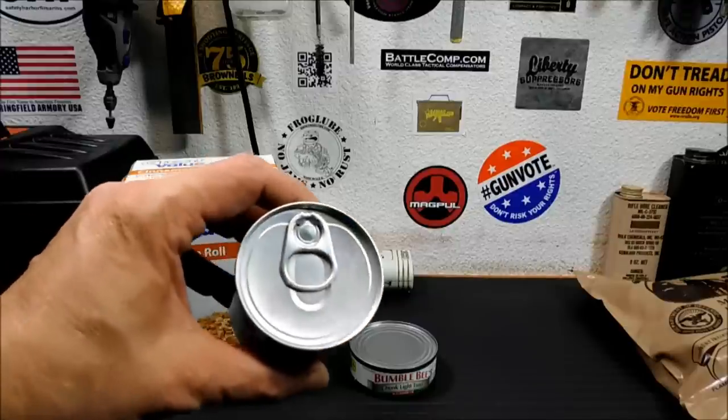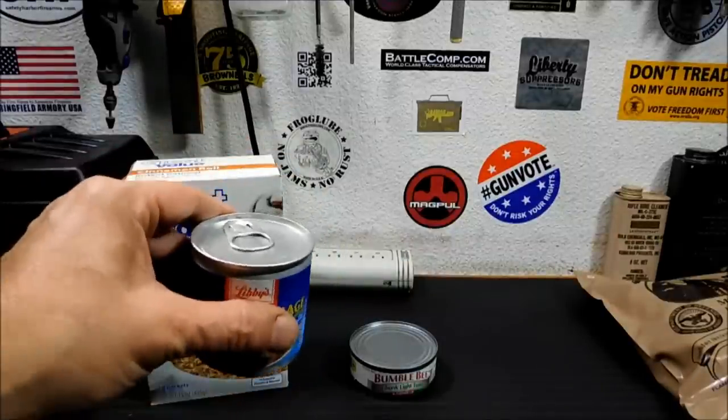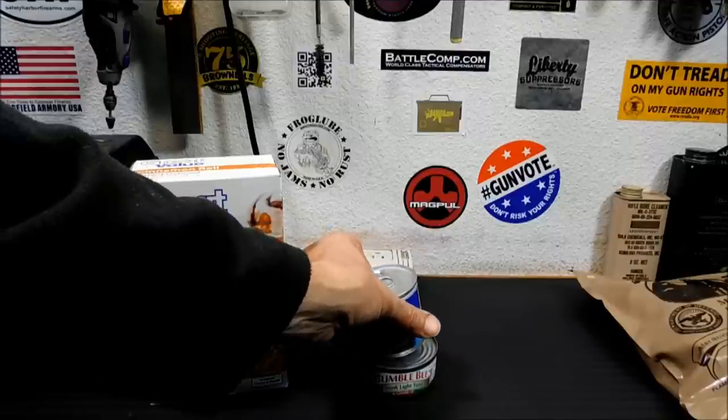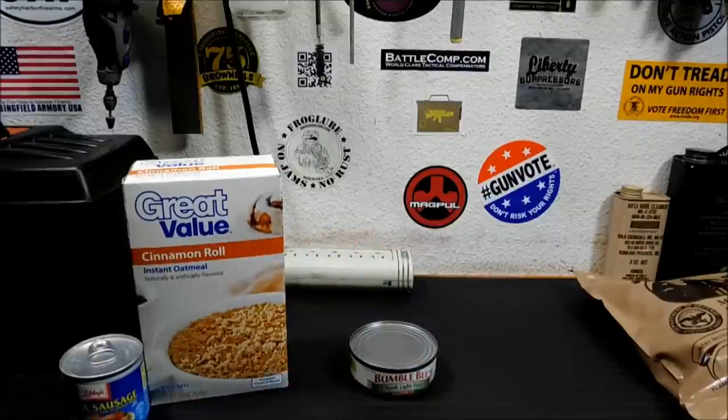I'll give you an example here — see how that can is sucked in a little bit, kind of concave? That's fine. If the bottom is popped up and the cans start sitting sideways on each other, something's wrong. Throw that can out, don't even bother opening it. If you open your can and it smells bad, toss it. You don't want that.